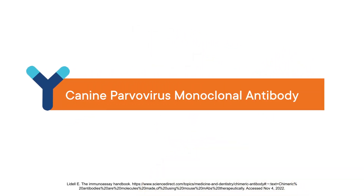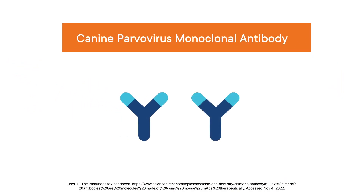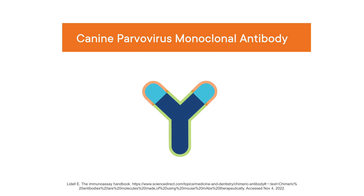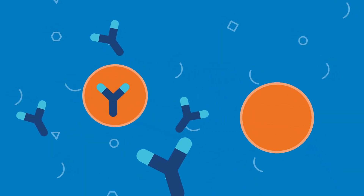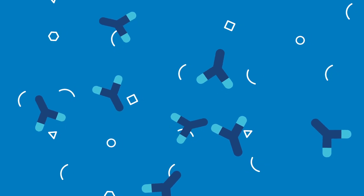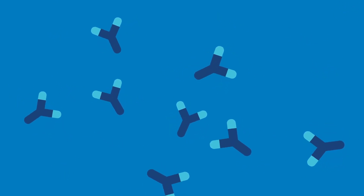Elanco's canine parvovirus monoclonal antibody is made in several steps. DNA encoding the antibody is composed of a dog constant region and rat variable region, termed a chimeric antibody as it is composed of antibody segments from two different species. DNA encoding the parvovirus antibody is added to special cells that generate monoclonal antibodies. The monoclonal antibody is selectively removed from the cells and all other proteins and materials are washed away, leaving the highly purified canine parvovirus monoclonal antibody.